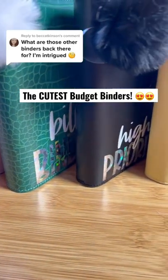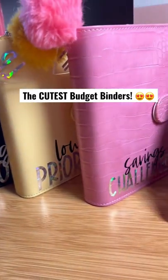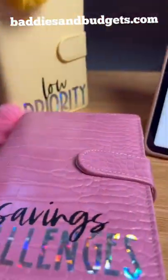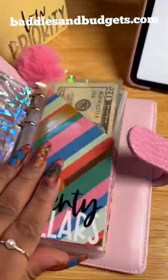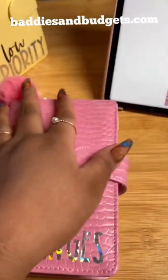I use five budget binders. Four of them are size A6 and my wallet is size A7. Very first here is my savings challenge binder. It holds any savings challenge that I'm participating in for the entire year, ranging from $5 to a 52-week challenge.